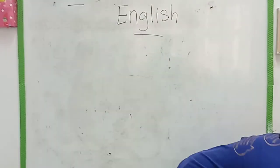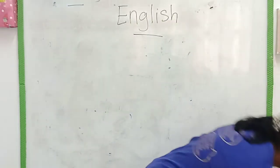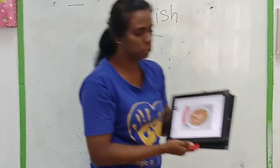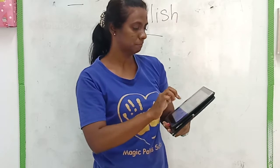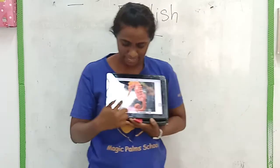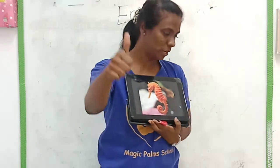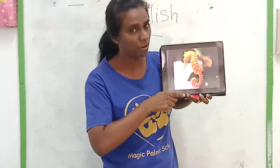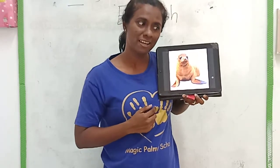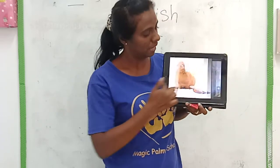Now look at your book at page 65. Before that, I will show you more pictures and I want to know whether you all remember the names. Who can tell me what is this? It looks like a horse. What is this? Seahorse. Very good. It's a seahorse.